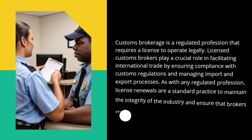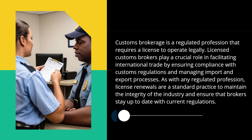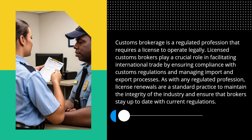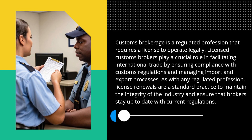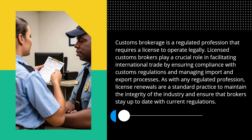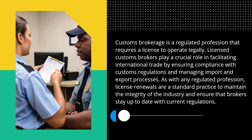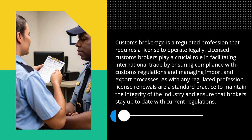Customs brokerage is a regulated profession that requires a license to operate legally. Licensed customs brokers play a crucial role in facilitating international trade by ensuring compliance with customs regulations and managing import and export processes. As with any regulated profession, license renewals are a standard practice to maintain the integrity of the industry and ensure that brokers stay up to date with current regulations.